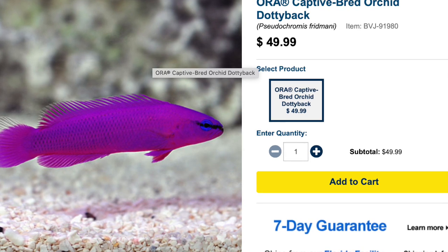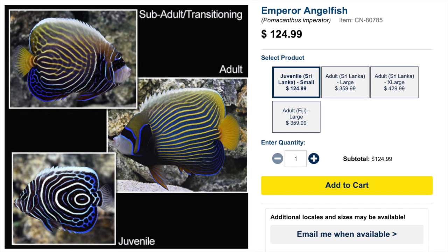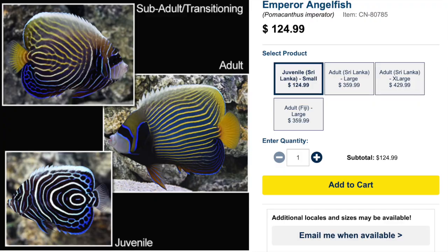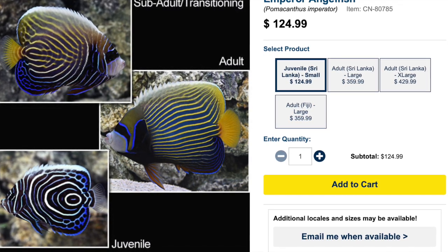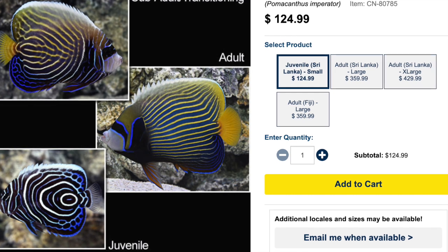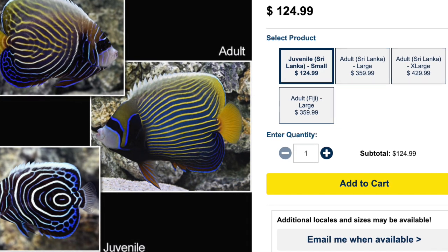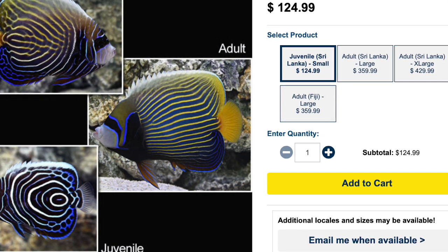Coming in at number seven we have the emperor angelfish. This fish is a beauty, especially in its juvenile form. Even though it's incredibly beautiful, it does have a little bit of a temper, and it's a fish you may not want to put in your reef tank — it's reef safe with caution, and I would err on the side of caution. They are moderate care level, omnivores in diet, grow upwards of a foot three inches, and require a minimum tank size of 220 gallons. I would probably only consider this for a fish-only-with-live-rock system.